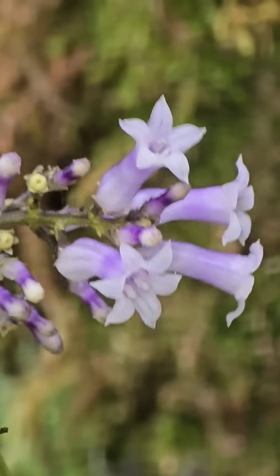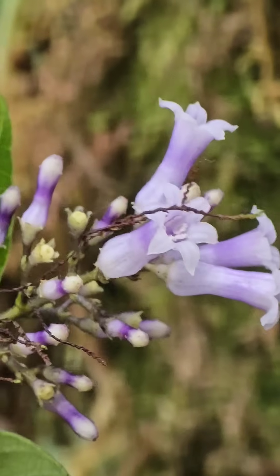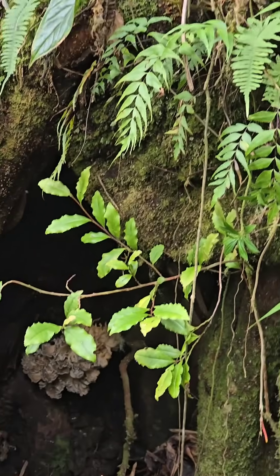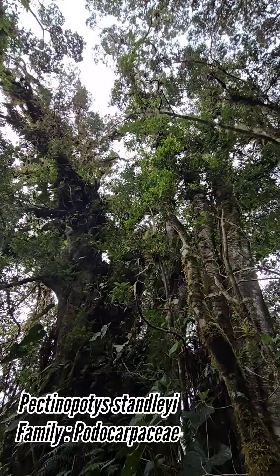Here you can see the beautiful little flowers, probably pollinated by some sort of fly or maybe a moth. There are lots of species in the genus Palicourea. And over here, growing in the cavity of this massive Pectinopetyx — out of the podocarp.